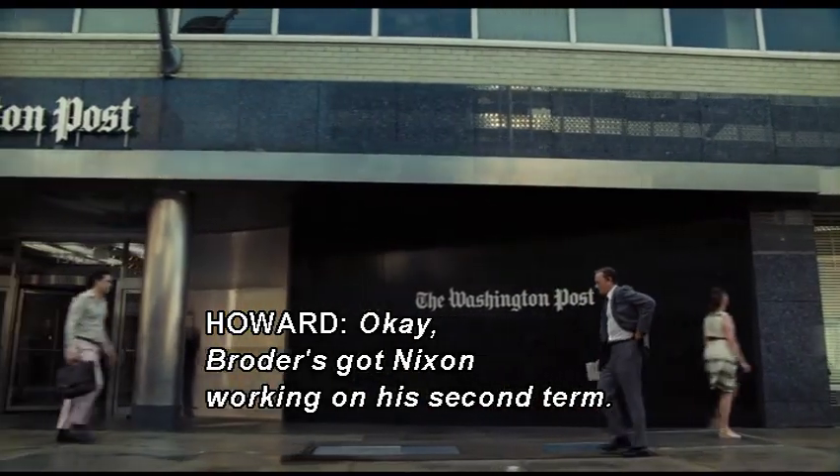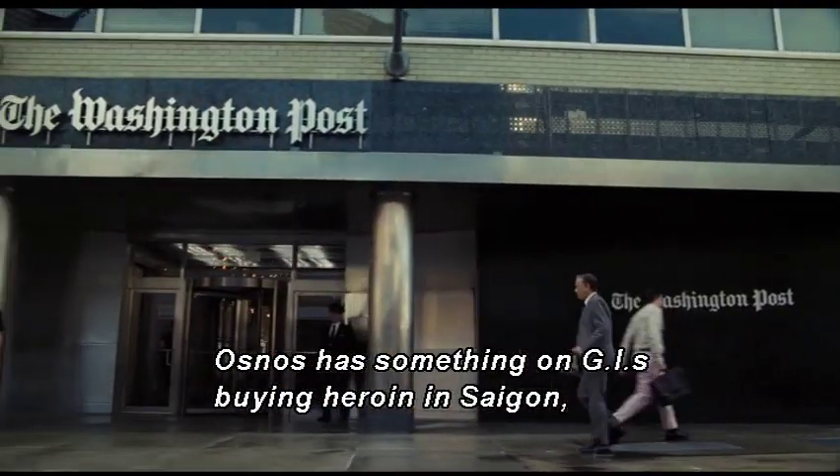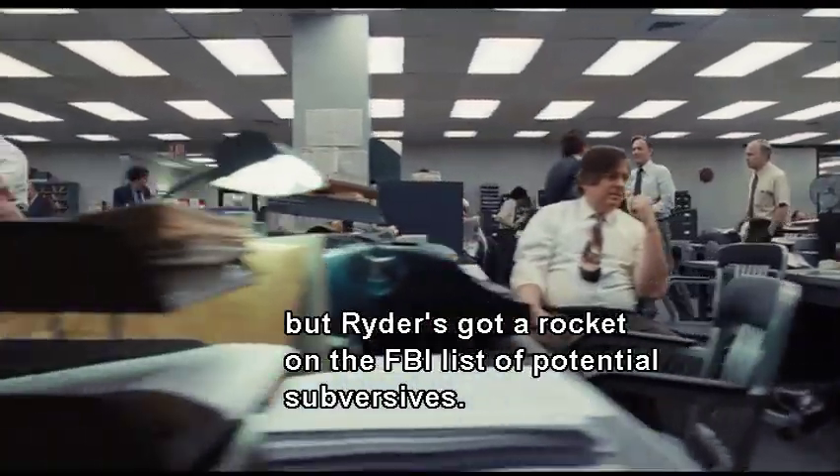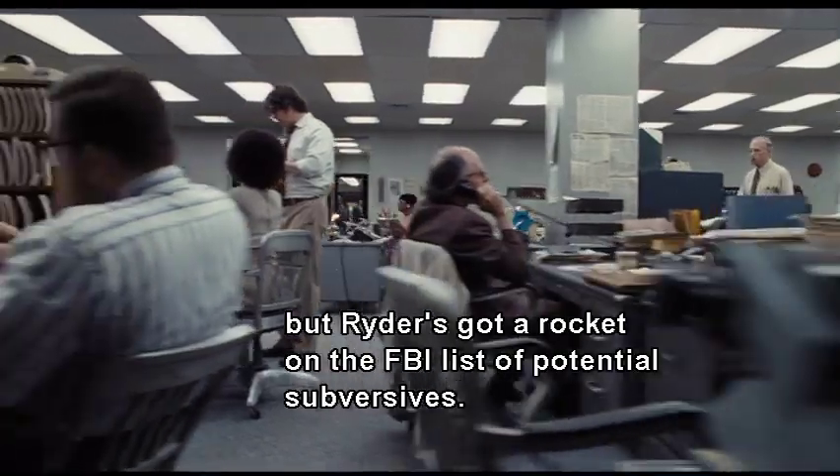Broder's got Nixon working on a second term. Osnos has something on G.I.'s buying heroin in Saigon. But Grider's got a rocket on the FBI list of potential subversives.